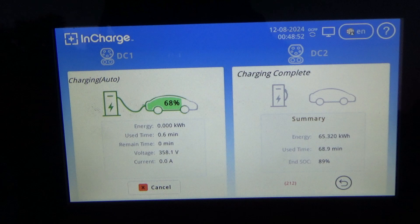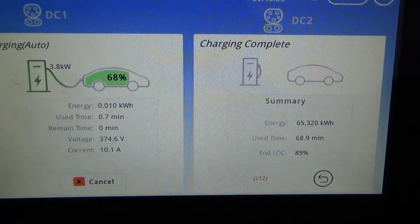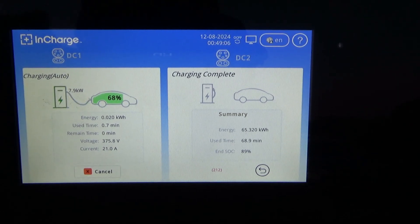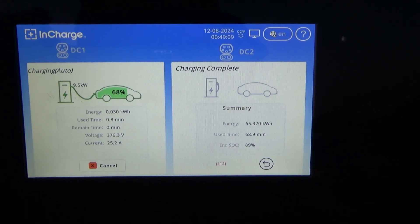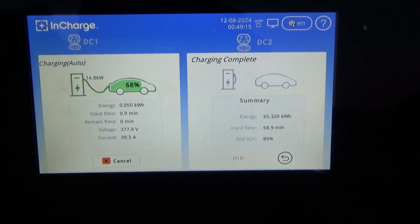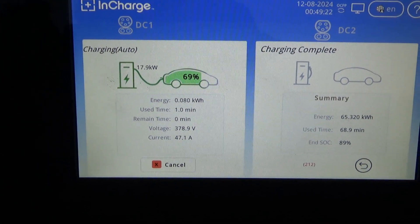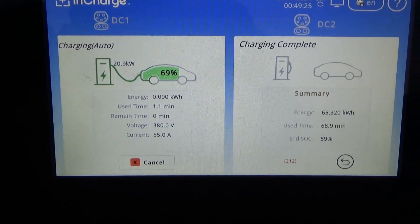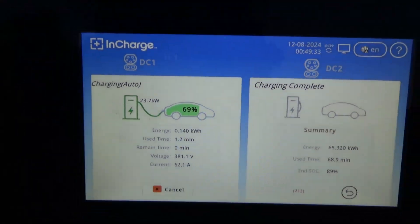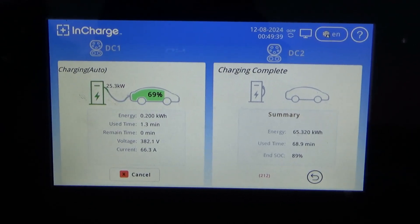This will display speed, and you do have your energy delivered, remaining time, voltage, current average. As long as we get past 43% we know we won't have an issue with charging. This actually tells you the power being dispensed in kilowatts — nice. So we'll stay here till 80%.